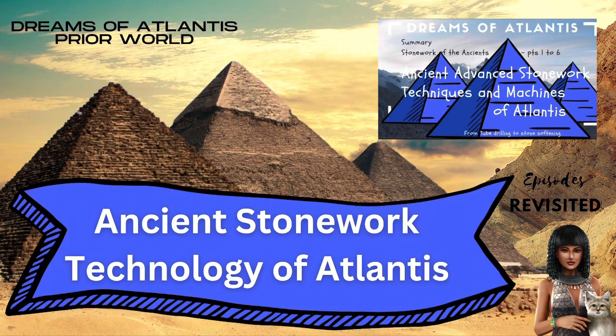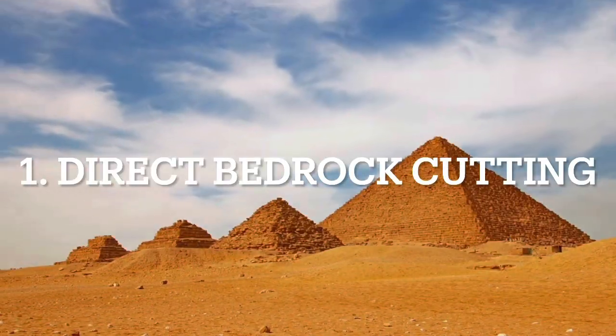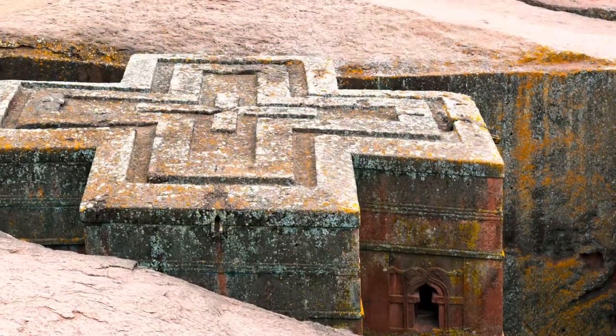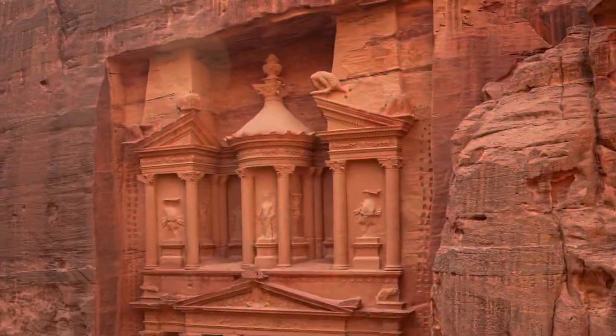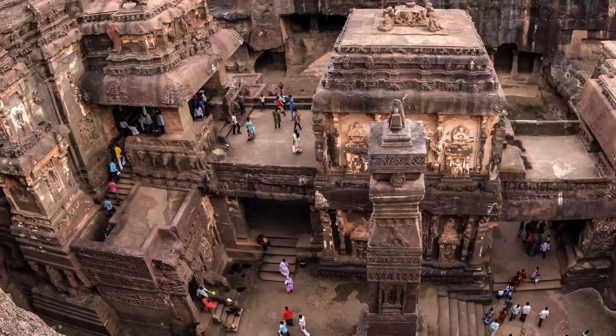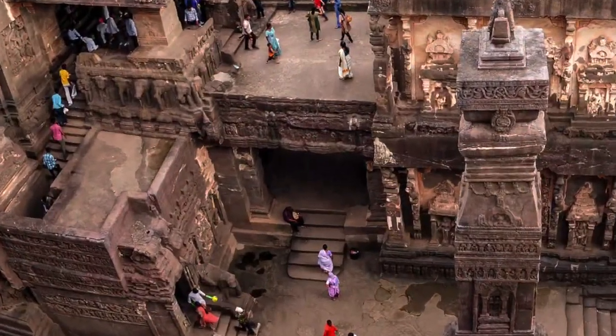The stonework of the ancients. The main techniques were: number one, direct bedrock carving to create structures. They were using machines with technology to scoop out the rock, and that technology used vibration.